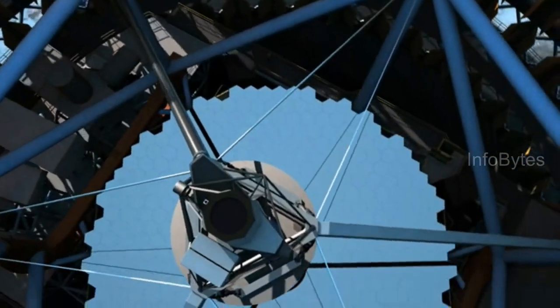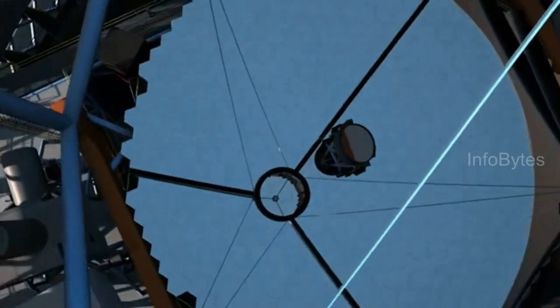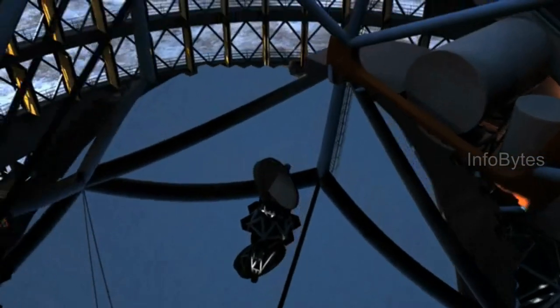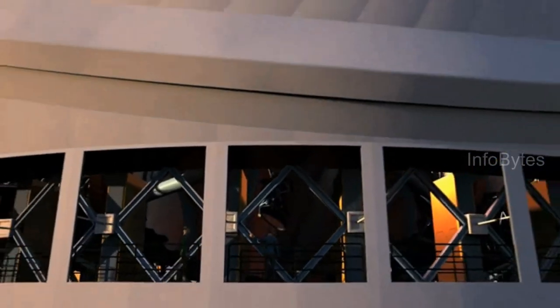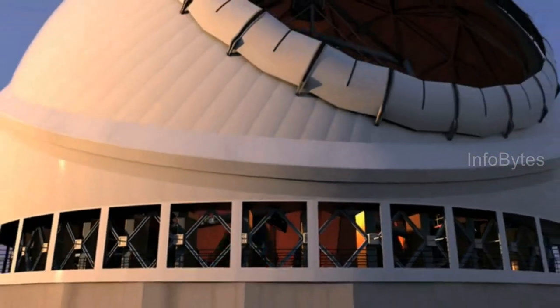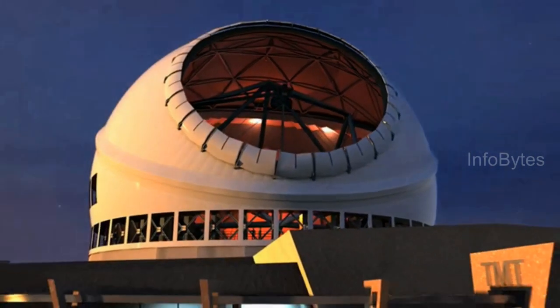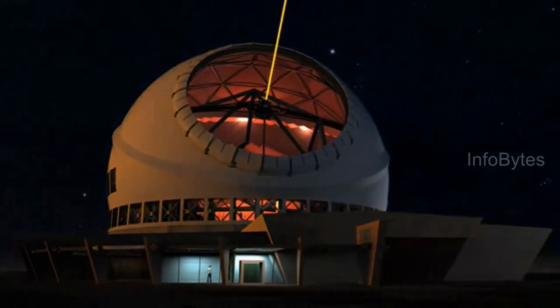The primary mirror of TMT is a segmented hyperboloid with an effective diameter of 30 m. The secondary is a single-piece convex hyperboloid with a 3.2 m diameter. The resolution of TMT will be 3 times better than existing 10 m class telescopes. TMT requires a total of 574 segments: 492 form the primary mirror and the remaining 82 extra segments are used to facilitate re-coating of the primary mirror and serve as spares.